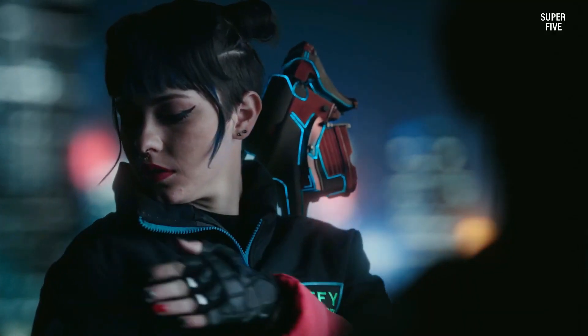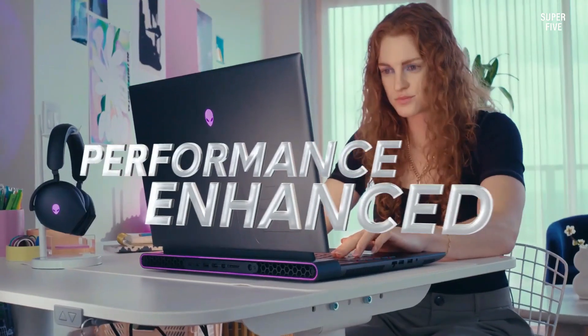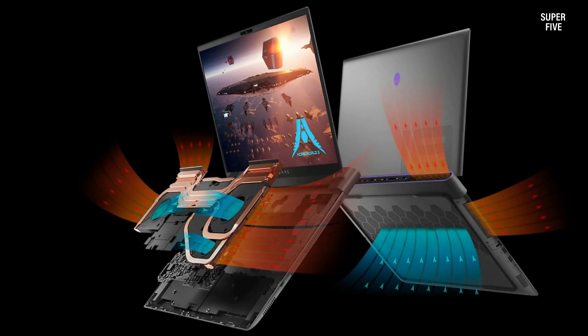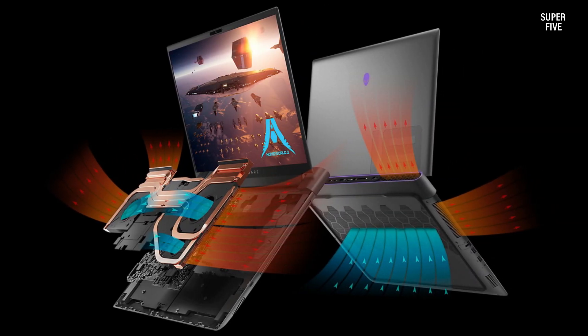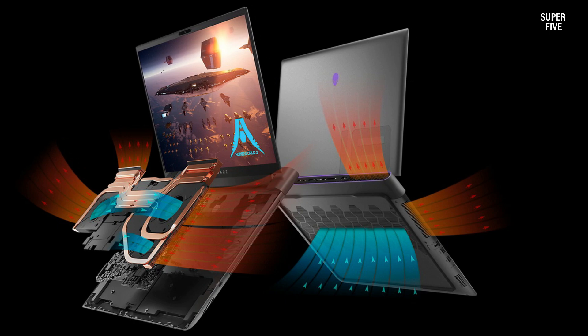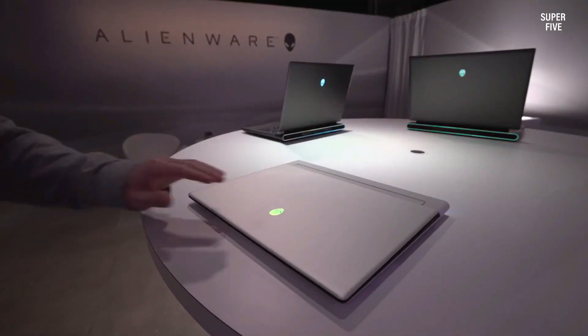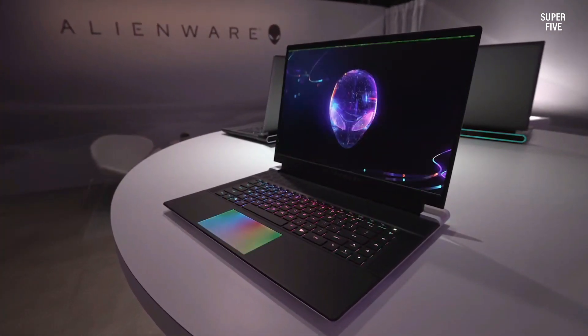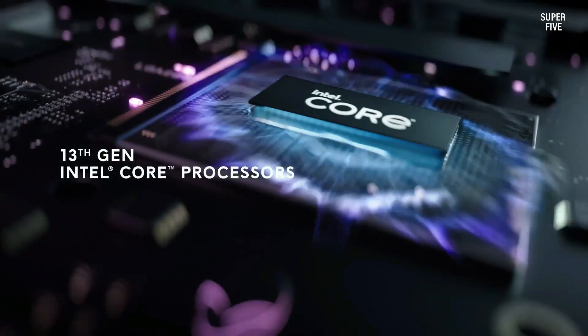The 18-inch FHD Plus display is a standout feature, boasting a rare 480Hz refresh rate — a specification uncommon even in higher-priced laptops. With this high refresh rate, users can expect a lag-free and tear-free gaming experience. While the Alienware M18 excels in performance and display quality, it's worth noting that its battery life may be considered mediocre. However, for those primarily seeking a gaming powerhouse, the Alienware M18 proves to be a compelling choice in the realm of 1080p gaming laptops.